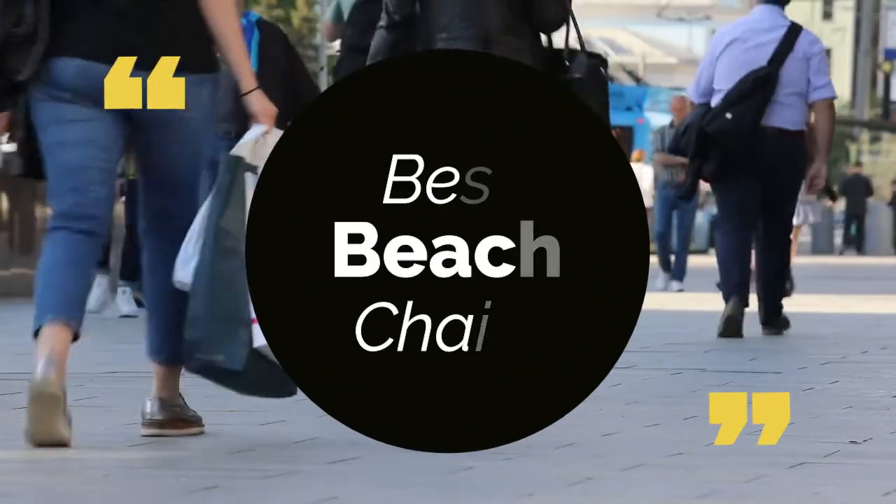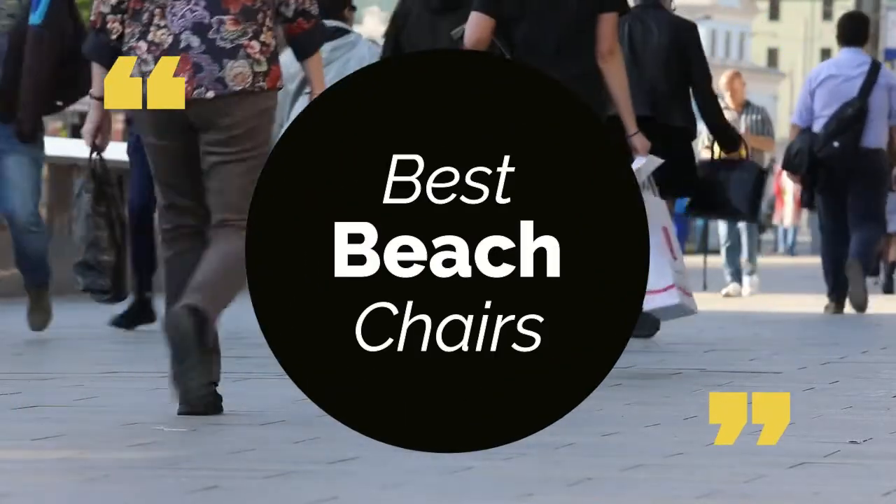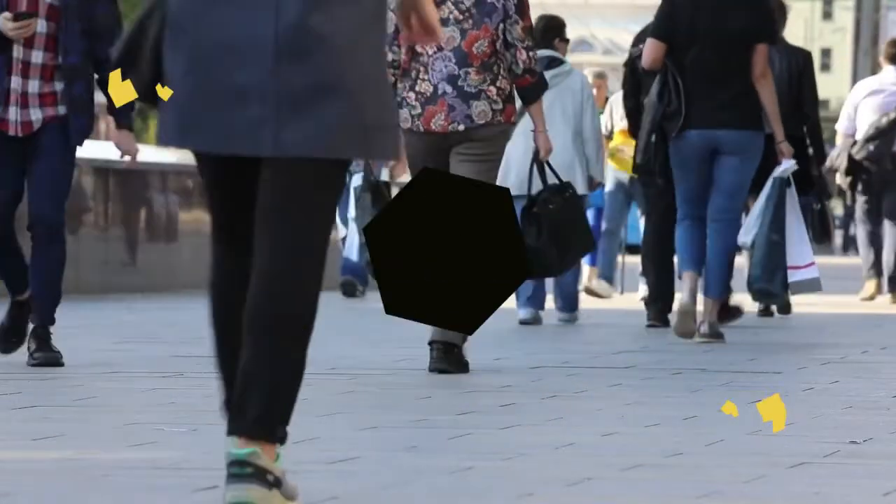Today we review the top 5 best beach chairs that you can choose the right one for your purpose. We have listed them based on performance, features, and price. Let's get started with the list.